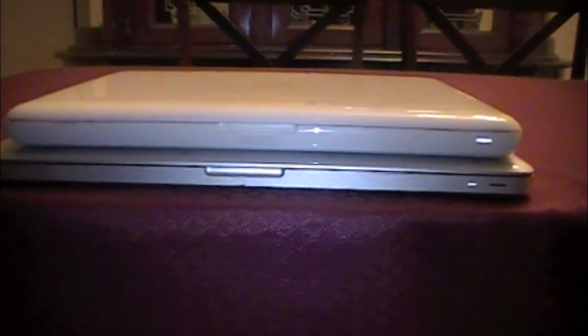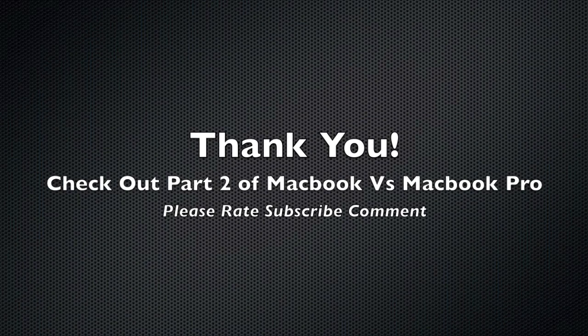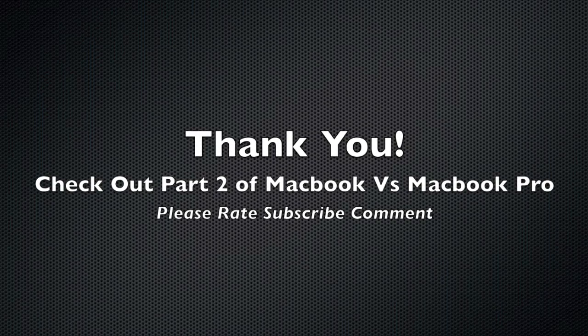That's the look of the front. Thanks for watching, and don't forget to check out part two of the MacBook versus MacBook Pro comparison. Please rate, subscribe, and comment, and check out my channel for more details.